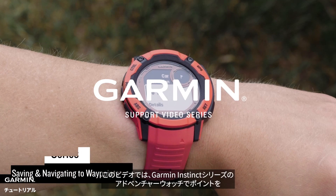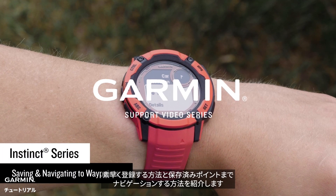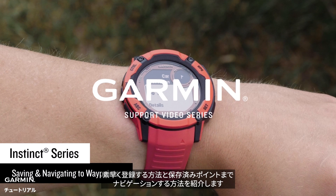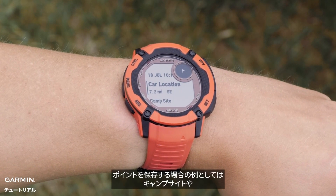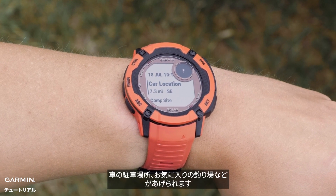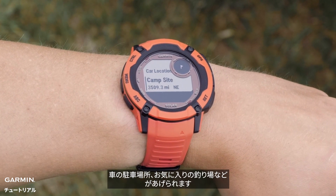In this video, we will show you how to quickly save a location and navigate back to it on your Garmin Instinct Series Adventure watch. Some examples for when to save a location include marking a campsite, a vehicle location, or a favorite fishing spot.